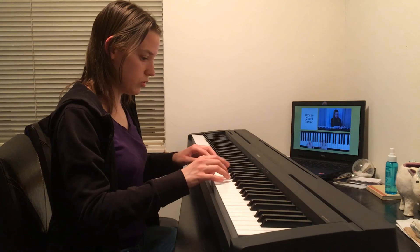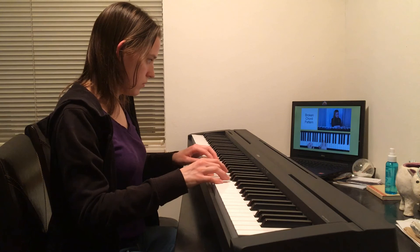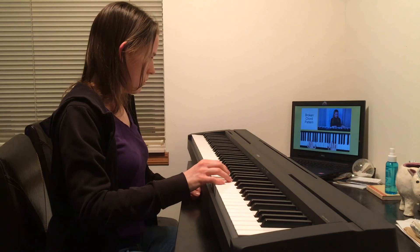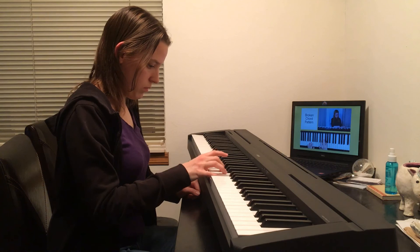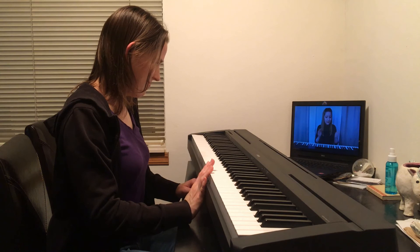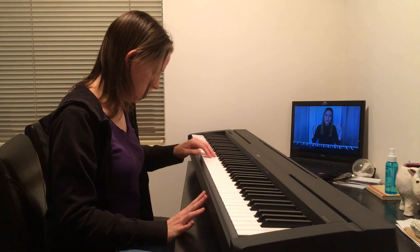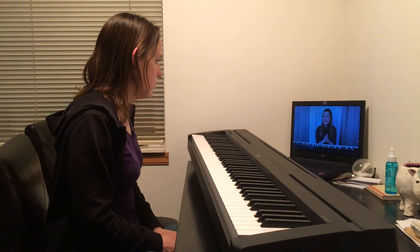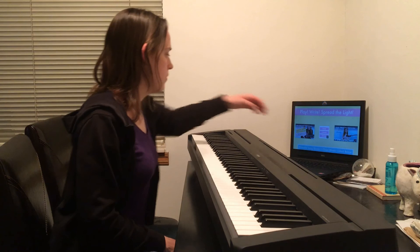Elaine plays the whole progression without counting — smooth and musical. 'And that concludes your first piano lesson. I hope you enjoyed it. I hope you learned a ton.' Rachel responds: 'I did — I'm learning how to keep this hand the same.' Elaine closes: 'I'll definitely be posting more piano tutorials in the near future — come back and keep learning. And remember to play, write, and spread the light.'